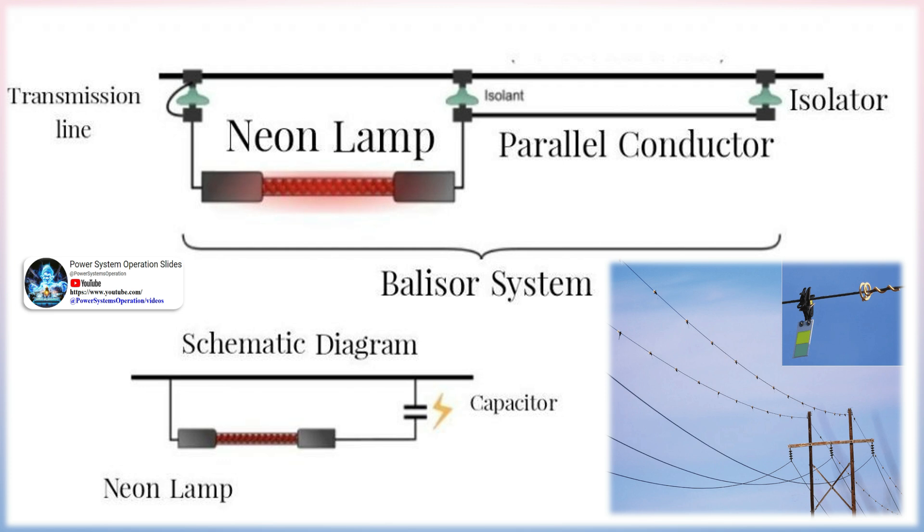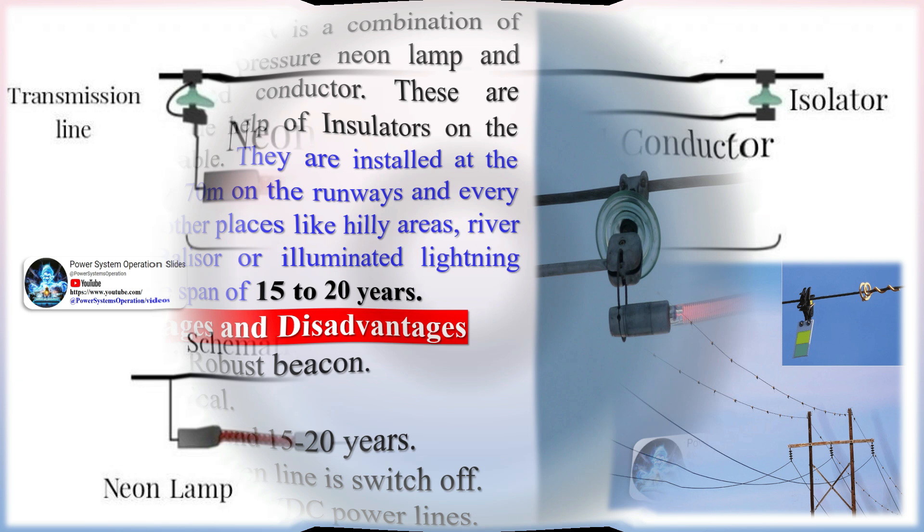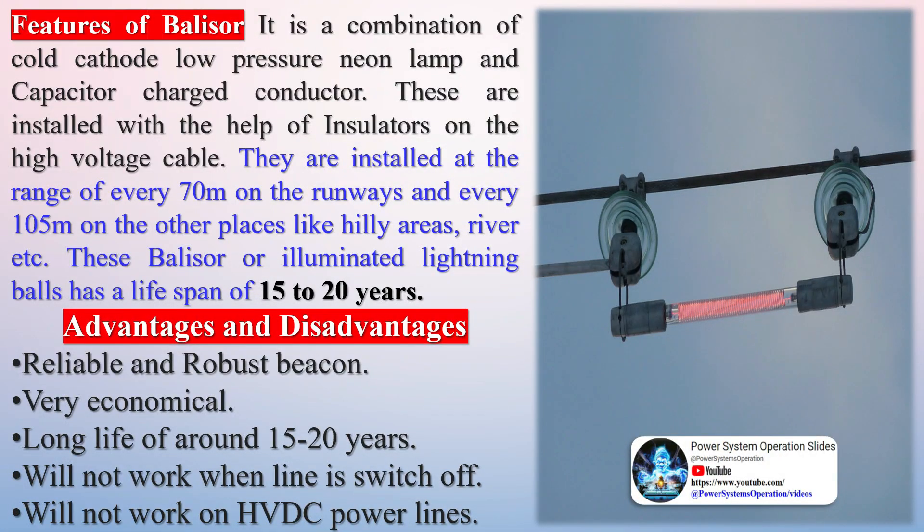The Belisar corresponds to a low-intensity fire in the ICAO nomenclature. During the daytime, brightly colored balls placed along the length of the cables are sufficient, but during night, lighting is necessary. These illuminated beacons provide this light by glowing red — red is the standard color used in aviation for warning beacons.